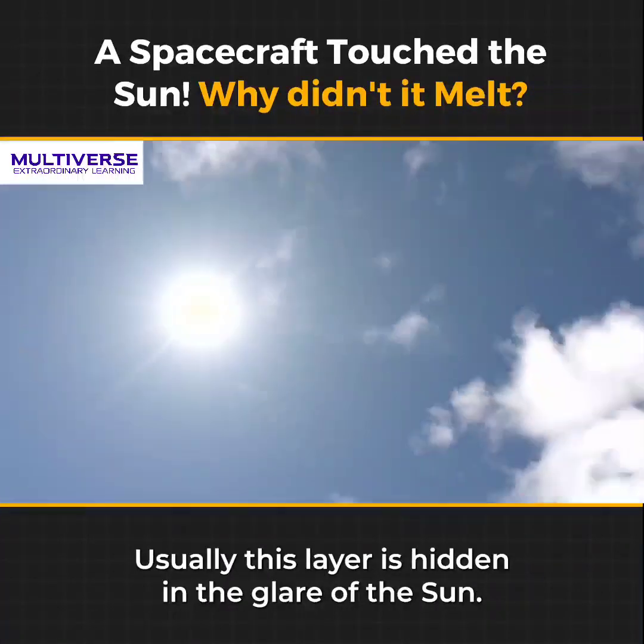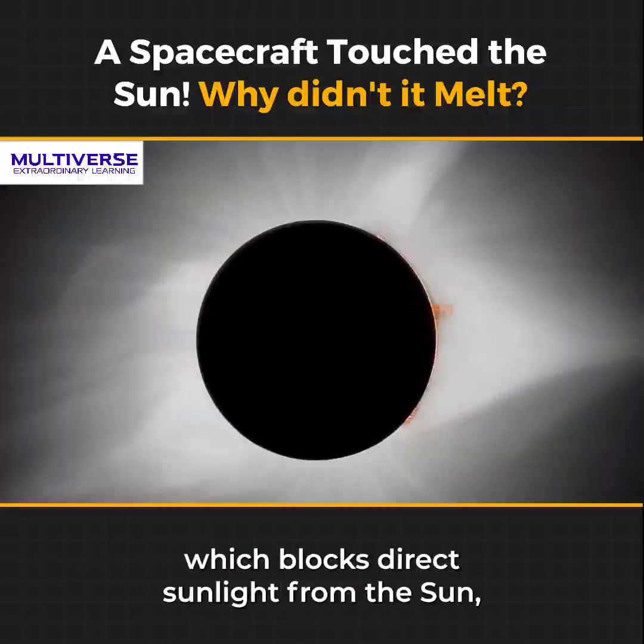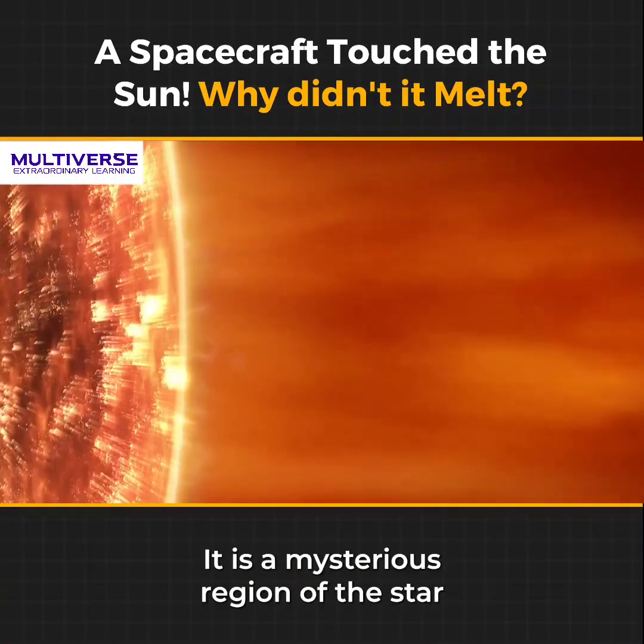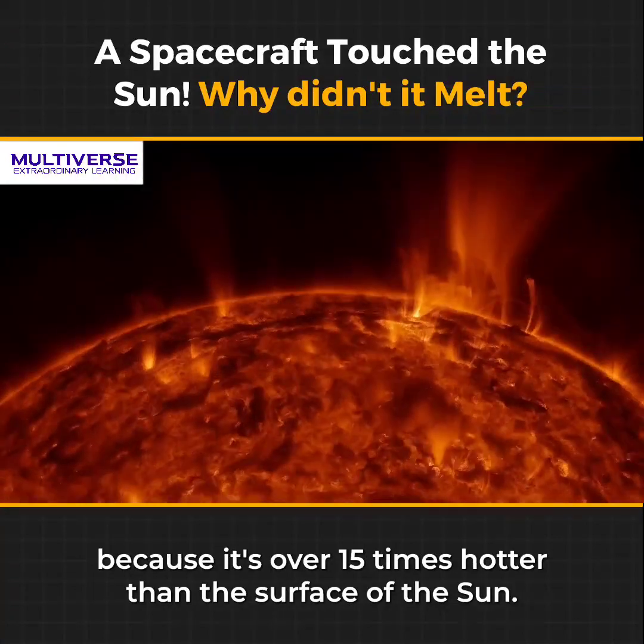Usually, this layer is hidden in the glare of the sun. However, it can be easily seen during a total solar eclipse and through a coronagraph, which blocks direct sunlight from the sun. It is a mysterious region of the star because it's over 15 times hotter than the surface of the sun.